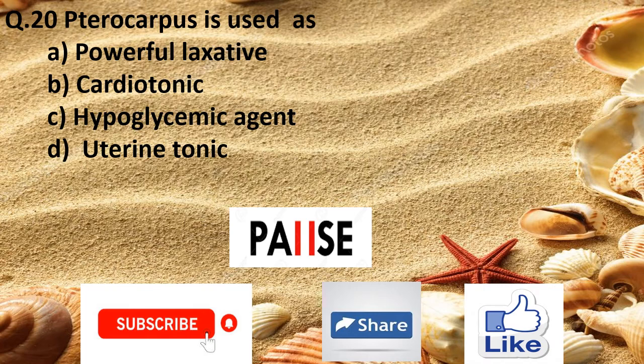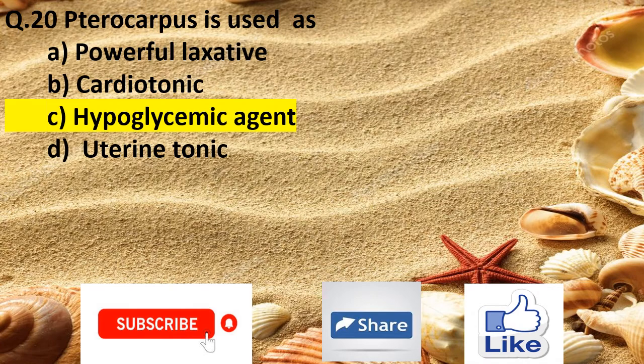Question 20. Pterocarpus is used as: Option A powerful laxative, Option B cardiotonic, Option C hypoglycemic agent, and Option D uterine tonic. The right answer is Option C hypoglycemic agent.